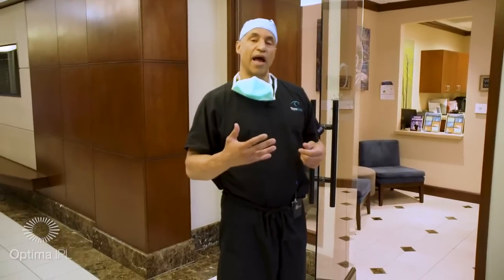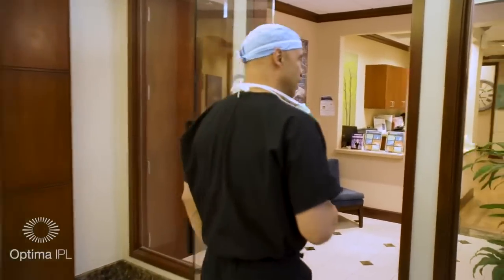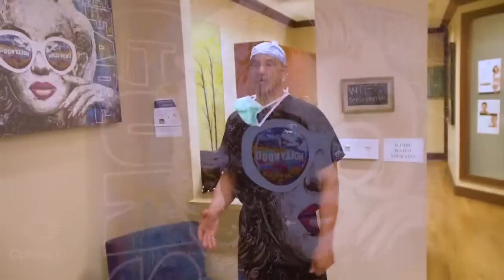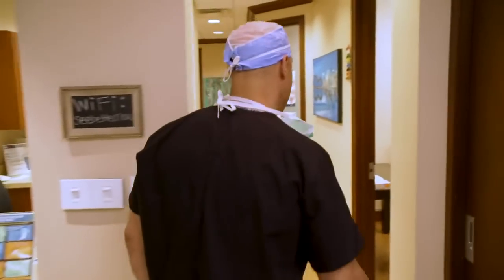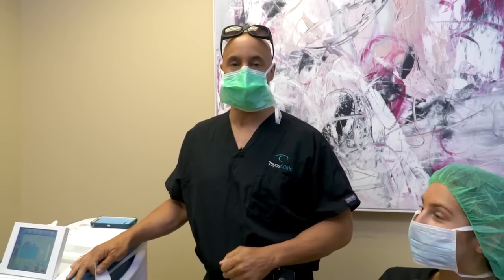Our Optimum IPL system is here on the Aesthetics side. It's a little bit more comfortable, more relaxed, with more vibrant art when these patients come in. And this is our IPL room. I'm here with the Optimum IPL and we're going to go through some various treatments.